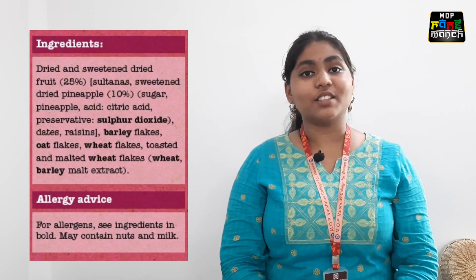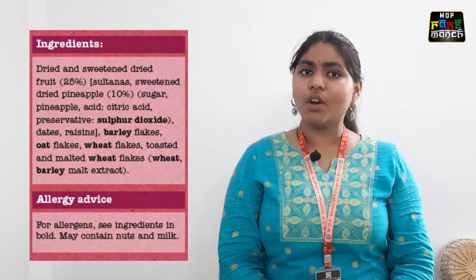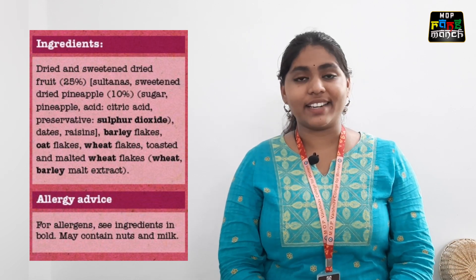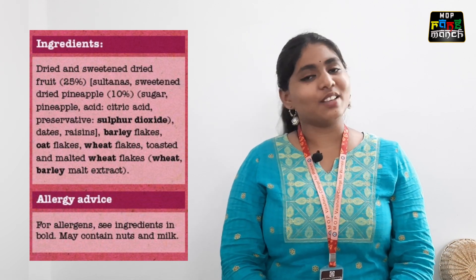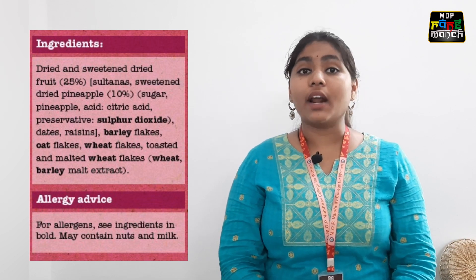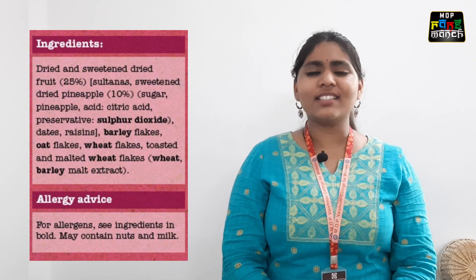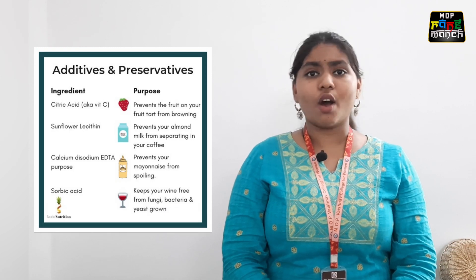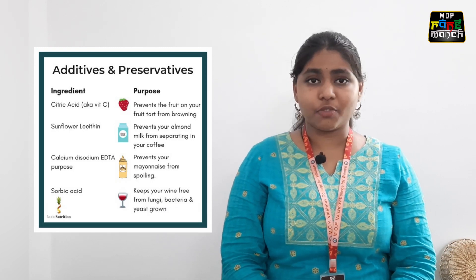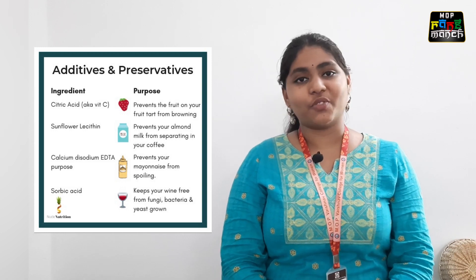The second thing is the ingredients. All the ingredients used in the food product are mentioned here. Try choosing items that have whole foods listed as the first few ingredients, as they are the major components of the food product. People who are allergic should definitely check for common allergens such as peanuts or gluten. Additives are natural or chemical substances added to the food product to preserve or improve the sensory characteristics of the food product.